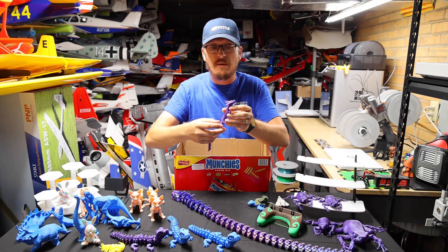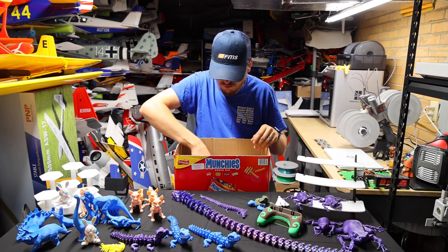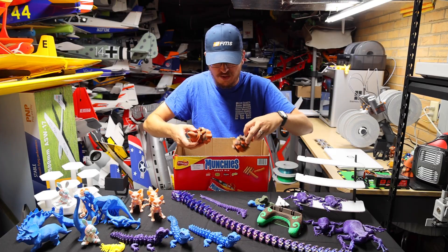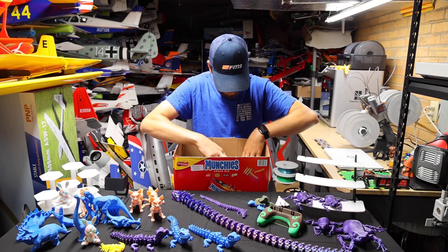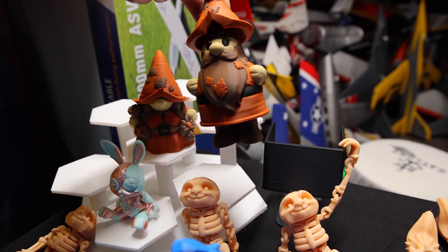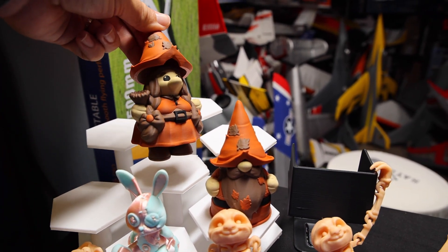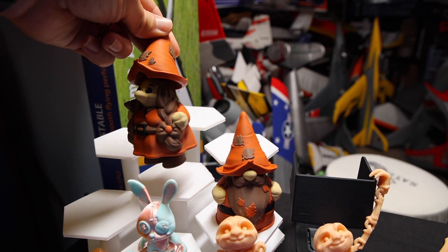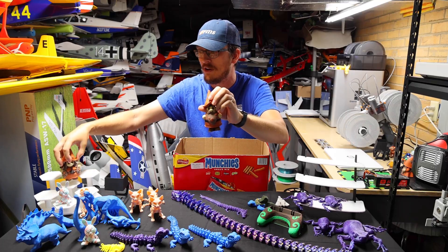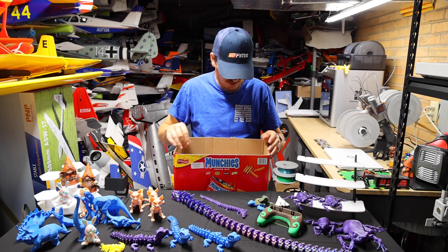They have some amazing files — things that people are constantly looking for, but also unique things you probably never would have thought of, like these super cute gnomes. There's a Mr. and Mrs. — Acorn and Maple I think their names are — but they look really cool if you're into gnomes, and the filament color I chose made them look exactly like little pottery garden gnomes.